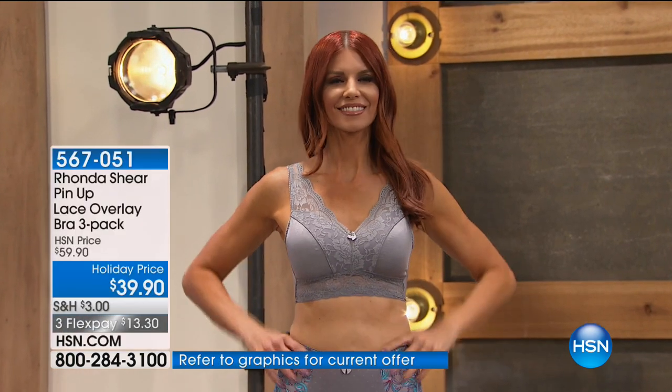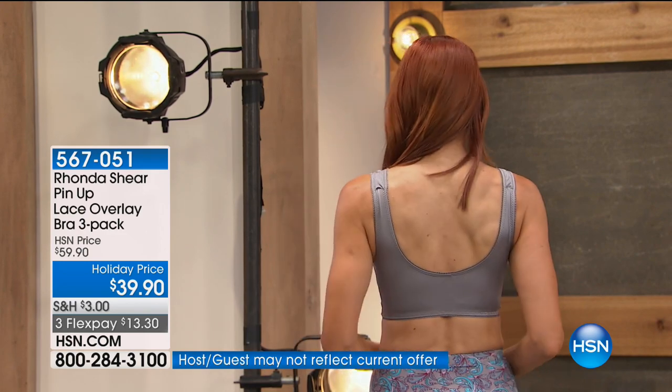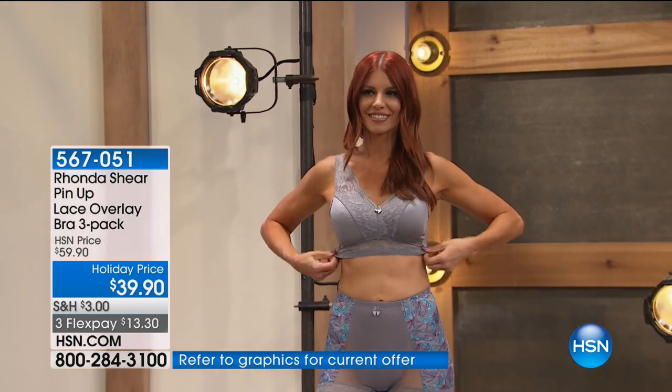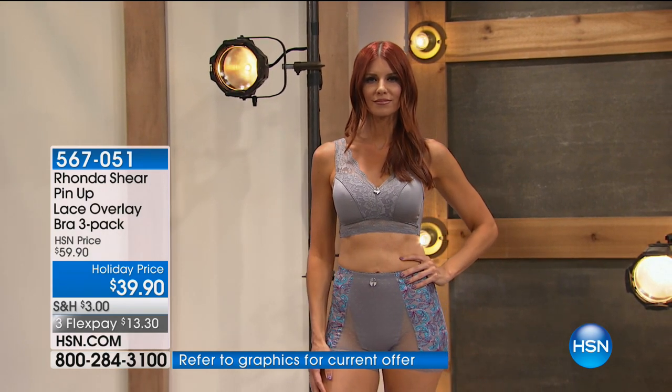Look at how gorgeous this looks. Sonia's wearing the gray — this is part of the floral collection — with the beautiful paisley panties. You can mix and match that way, because the panties will have all the colors in them. What's so great about this beautiful bra is that there's no underwire and no hooks and eyes. You can literally put it on over your head, or you can step into it.